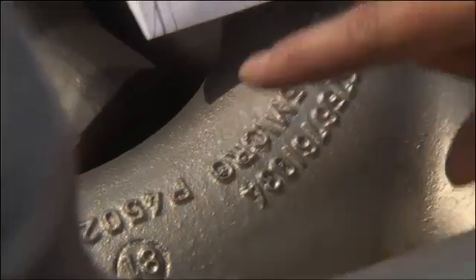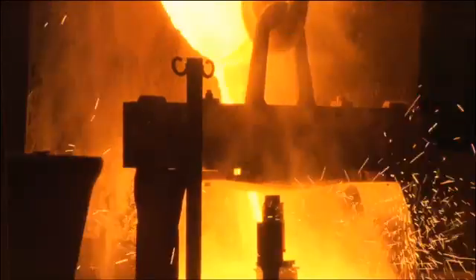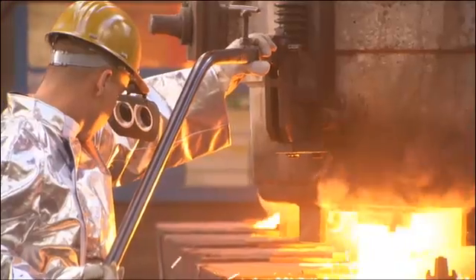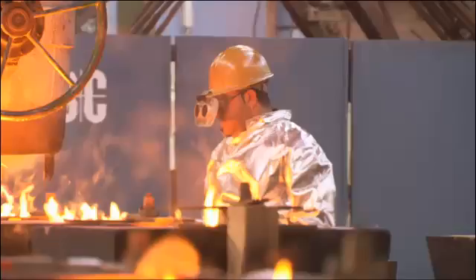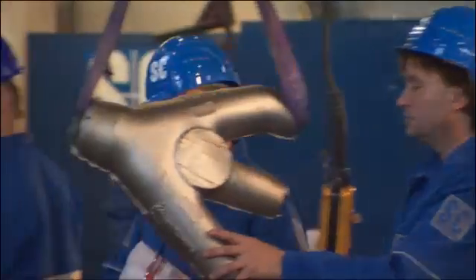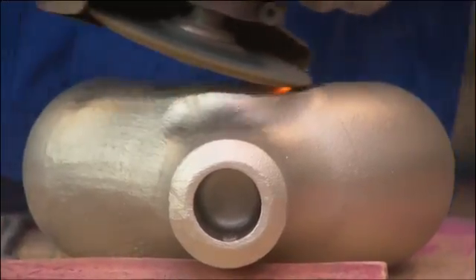Our static casting department manufactures tailor-made components for your tube systems. Static cast fittings, T-pieces, tube sheets, and other components are produced based on the particular casting process specified by our engineers, and manufactured by machine or hand molding. With a passion for detail, each single cast component is finished to perfection.